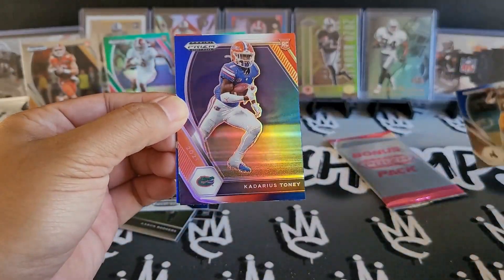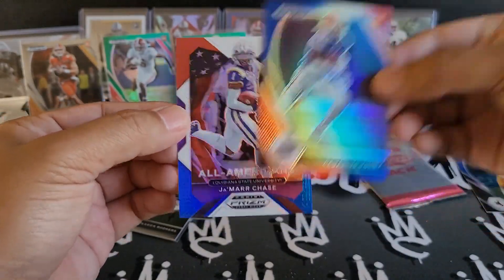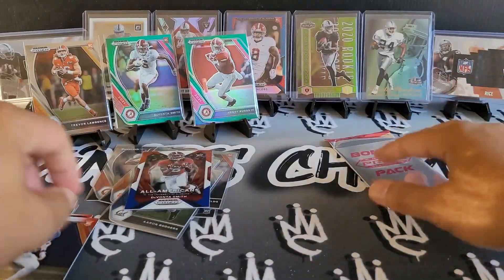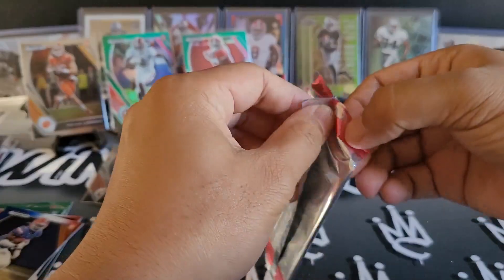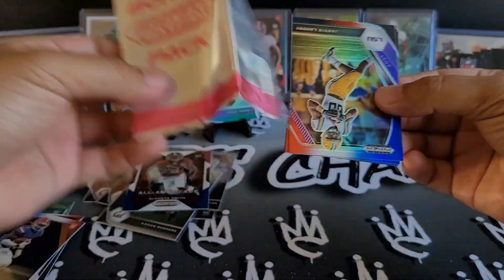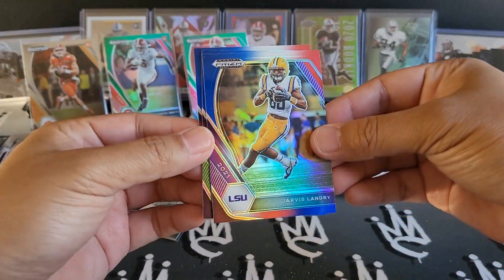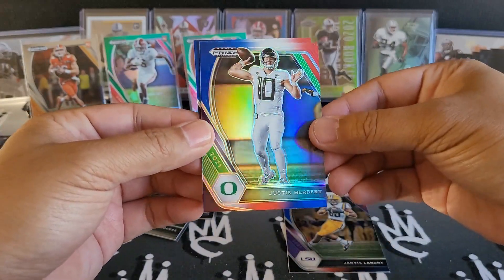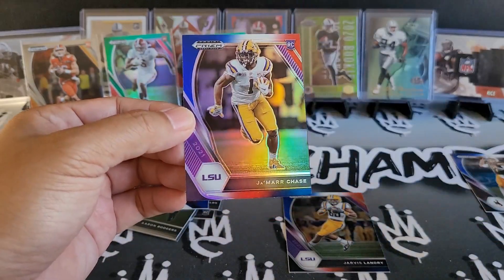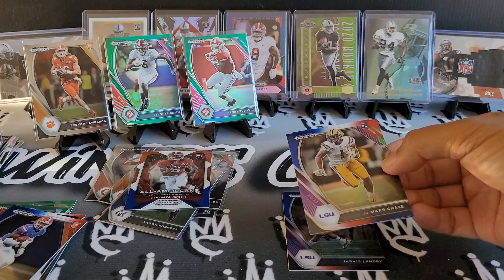Hopefully the rest are not going to be that bad. Kadarius Toney — this one's actually looking pretty decent. And then Jamari Chase red, white, and blue — definitely taking that. Our last pack — this feels a little light, so let's hope for some good stuff. Jarvis Landry, Justin Herbert red white and blue. And our last one — it looks like a tiger — Jamari Chase again. Definitely had a lot of fun with this stuff.